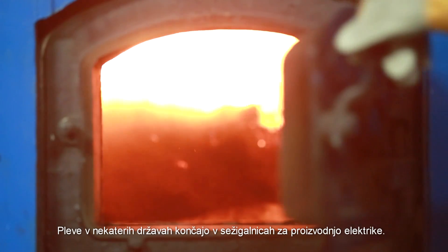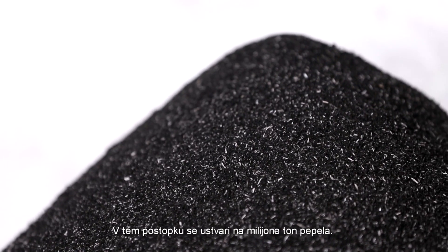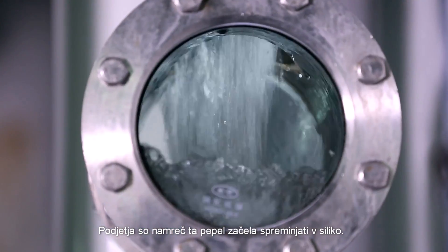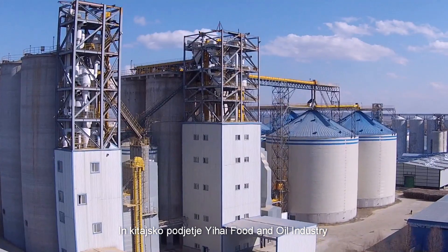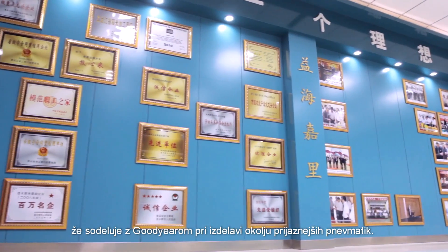In some countries, the husks are burnt in electricity-producing incinerators — that process creates millions of tons of ash. Now much of that ash will soon be used to produce tires, because companies are now converting that ash into silica. Yehai Food and Oil Industry in China is working with Goodyear to make more environmentally friendly tires.